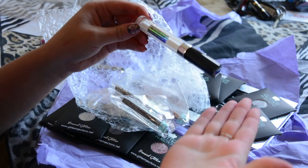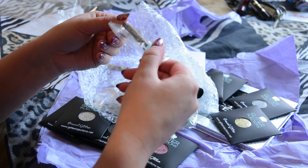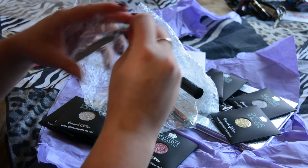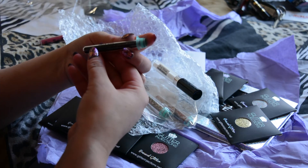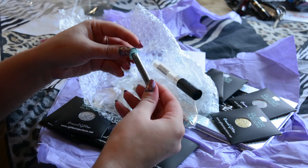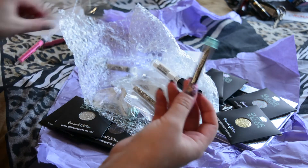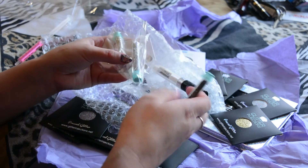Oh my god — so I've got an actual glitter glue! They sent glitter glue! And then these little vials here — this one says 'Black Lace,' so I think these must be refills for the injection tubes. Yeah, it looks like a refill because you just pop it to the top and slip it in. Oh my god, this is insane!